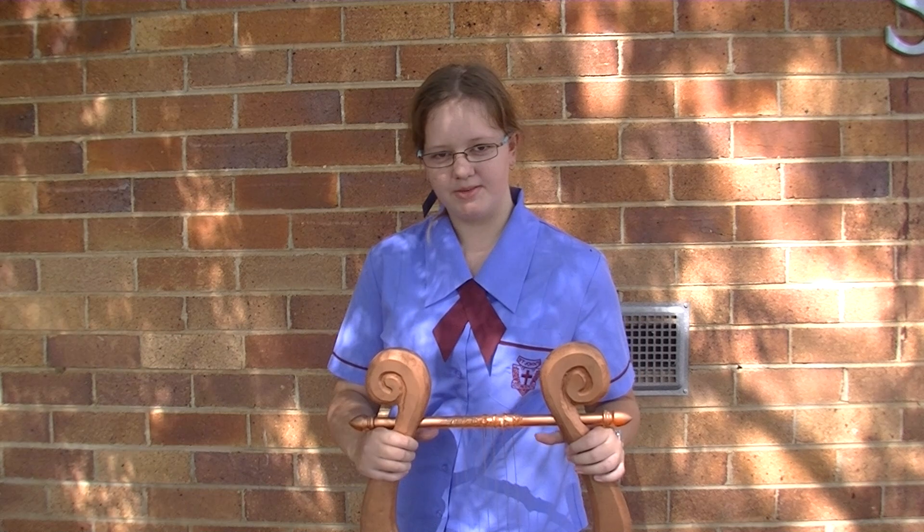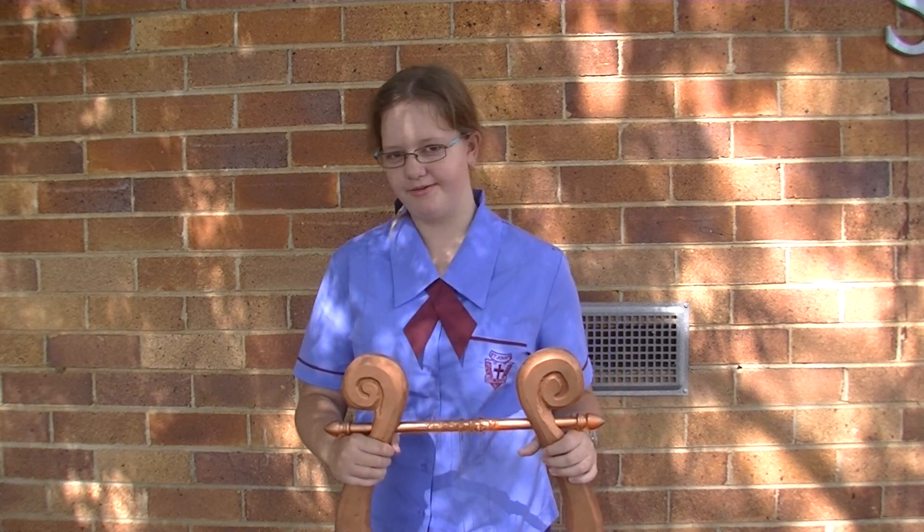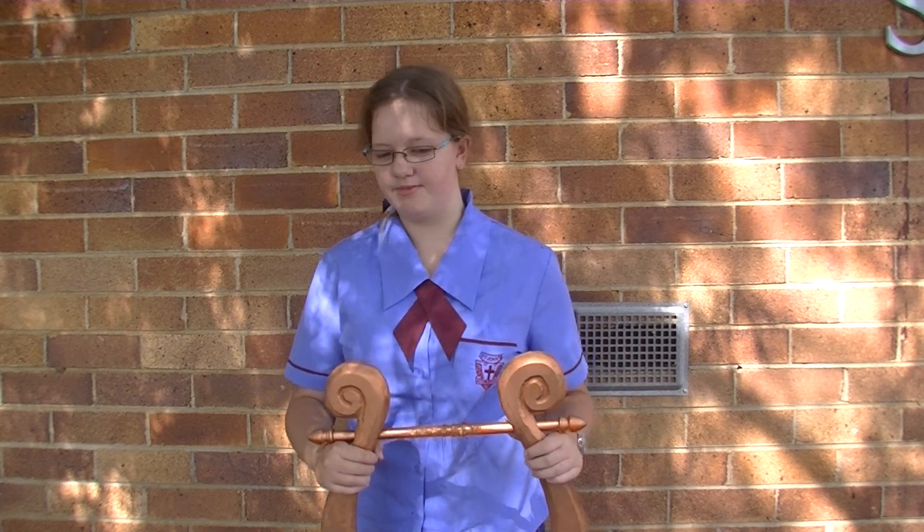The lyre was played at banquets, private drinking parties, religious ceremonies, reunions, festivals, and music competitions.